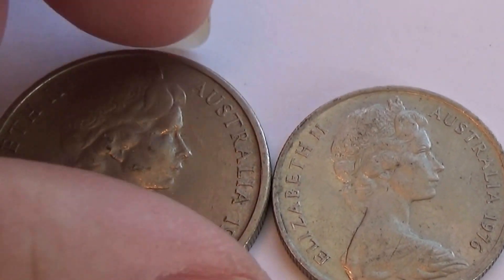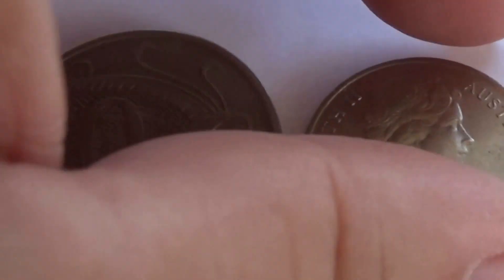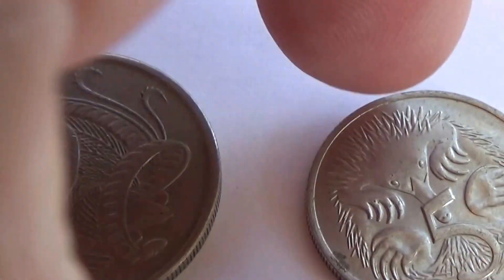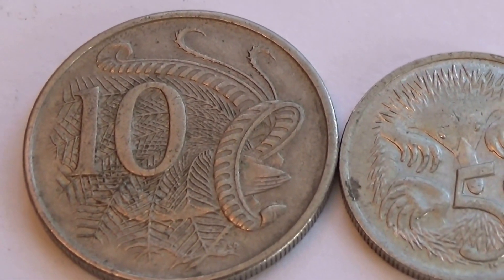A couple of nice coins. Look at the back — this is a 10 cent and this is a 5 cent. They're so cute, look at that!